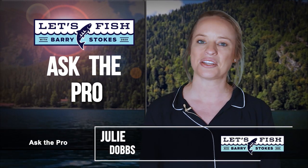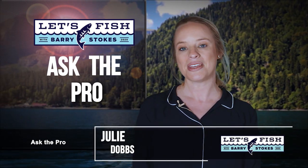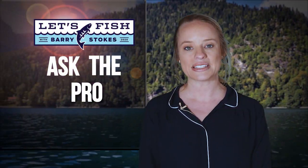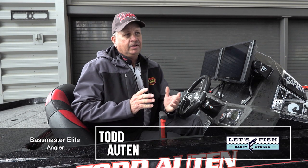Welcome back, everyone. Let's get right to your Ask the Pro question for this week. Don wants to know: what is your favorite fish to eat, and how would you cook it? For an answer, we asked Bassmaster Elite Angler Todd Otten. He says: I'd have to say a striped bass. Everybody says flounder and this and that, but I love striped bass and I love to prepare it myself — just cut it up in little chunks like a little popcorn chicken and deep fry it with my own little seasoning. It's even more fun when you get to go catch them and then eat them, so I guess that's probably why I like it better. If you have something you want to ask one of the pros, go to letsfishtv.com and follow the Ask the Pro link to submit a question.